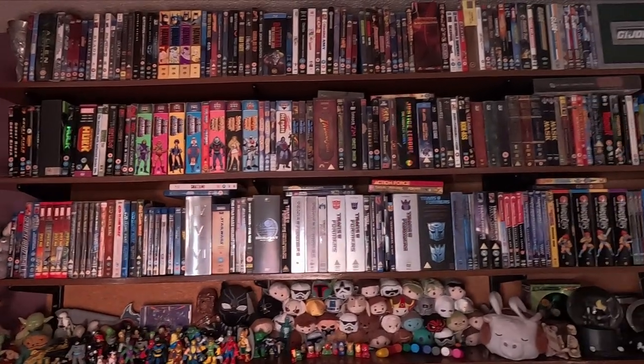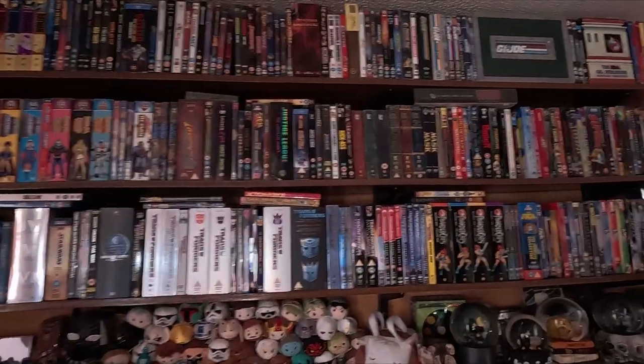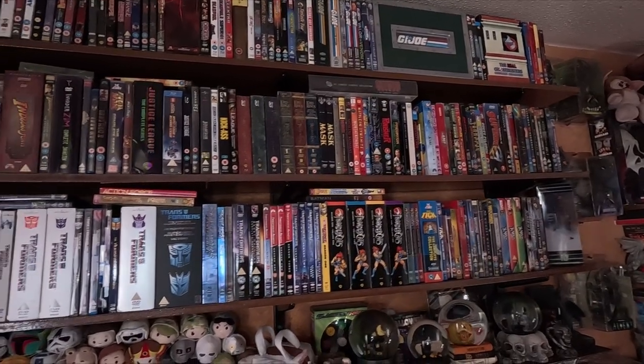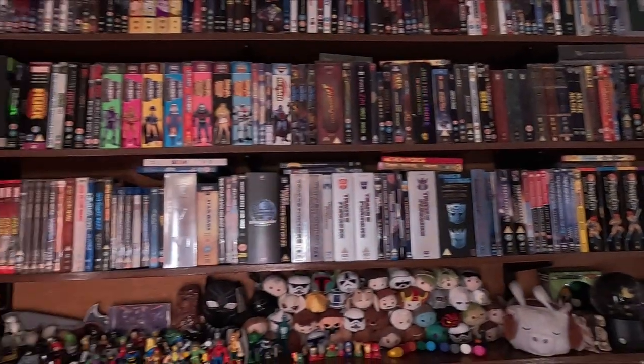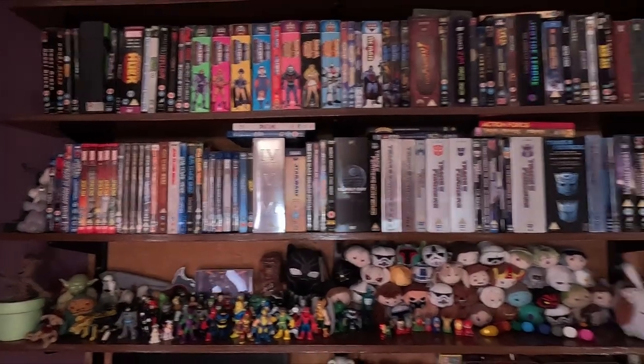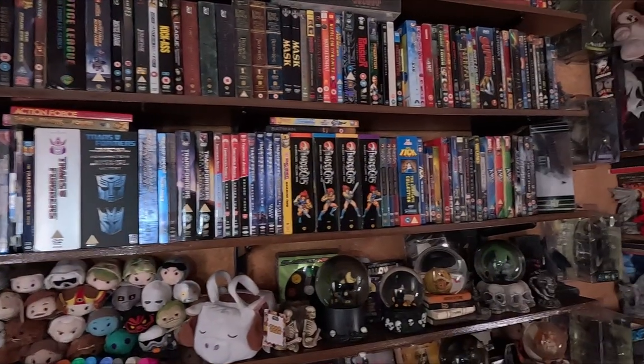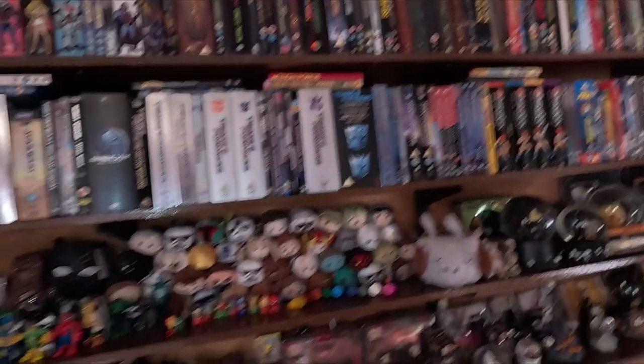First up is my DVD collection. I'm just going to have a quick skim of this today because I'm going to do a more in-depth video on it. I've got rid of most of my DVDs but I tend to collect just cartoons now from the 80s and 90s.